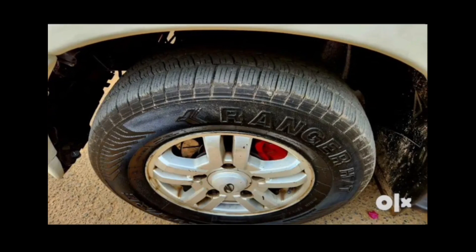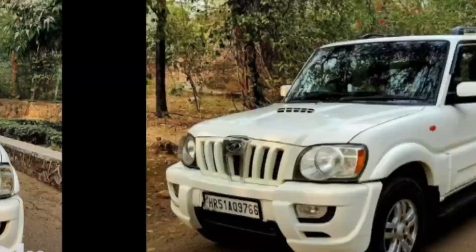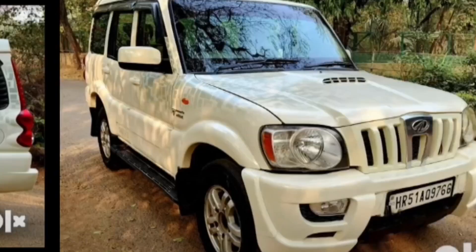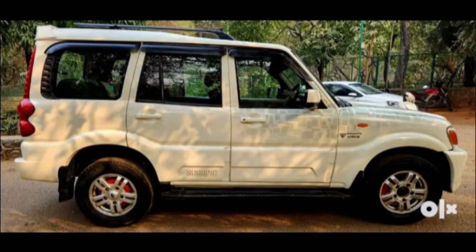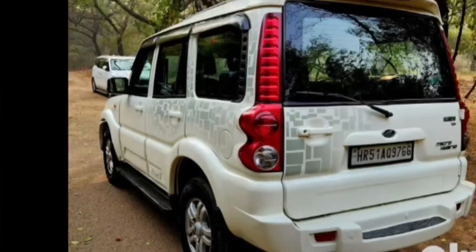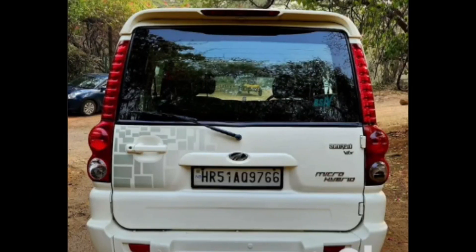80% complete on all 4 tires. This is the Mahindra Scorpio 2012-2014 model, VLX 2WD, VS4 variant, diesel variant. You can see the mileage and kilometers. Gearbox is manual.